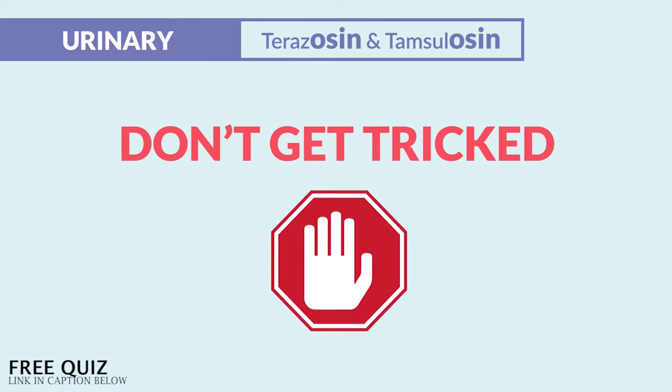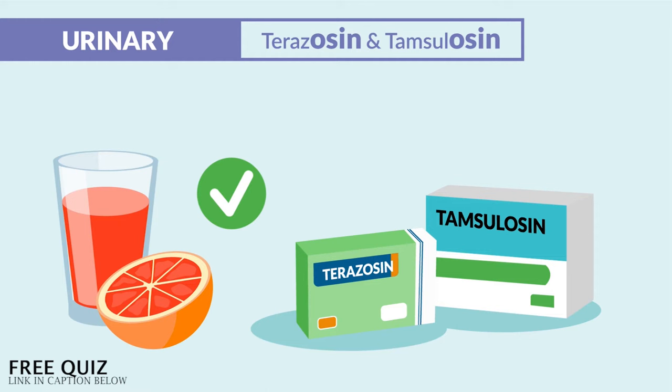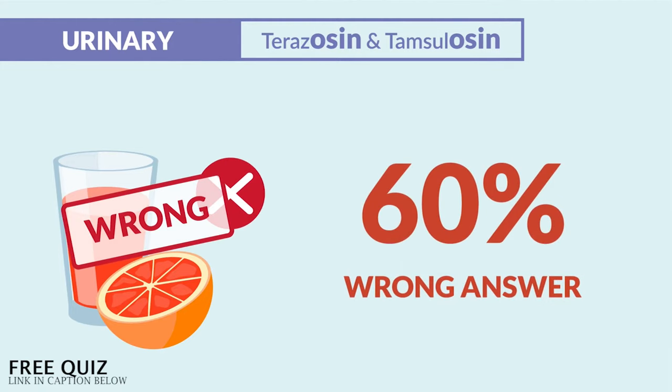A big NCLEX tip here — don't get tricked. Grapefruit juice is actually okay with this drug; it's probably one of the only medications on the NCLEX that's actually okay with grapefruit. So it's the most commonly chosen distractor, and typically 60% of students got this wrong on most quiz banks.